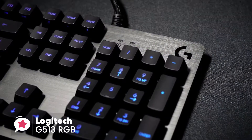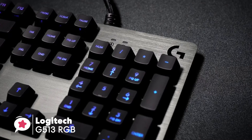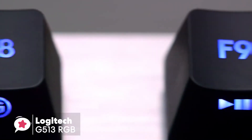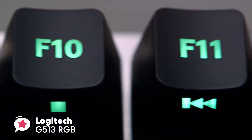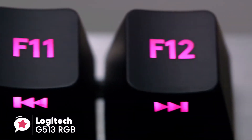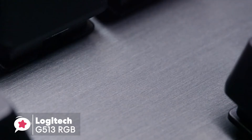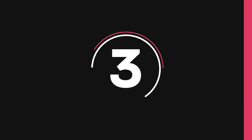Our final thoughts on the G513: it's a very comfortable keyboard, compact yet with a pleasing angle and a wrist rest deep enough to support even larger hands. Overall, it's pretty amazing thanks to its tank-like build quality, sweet lighting customization, and excellent switches. It's an all-around excellent gaming keyboard.